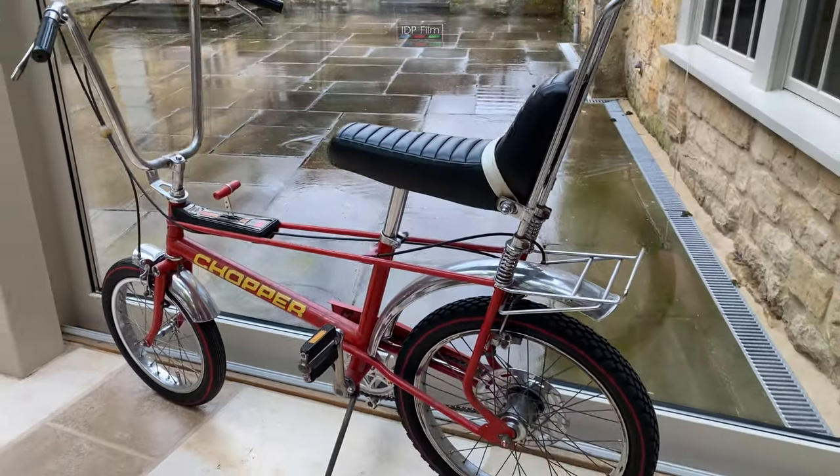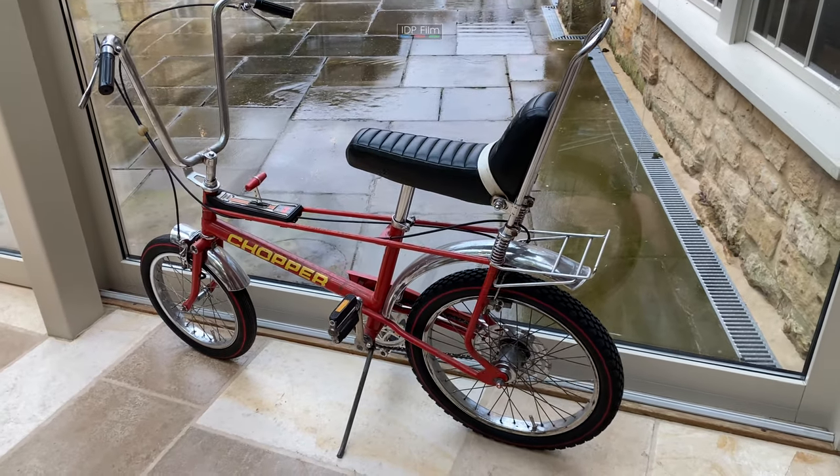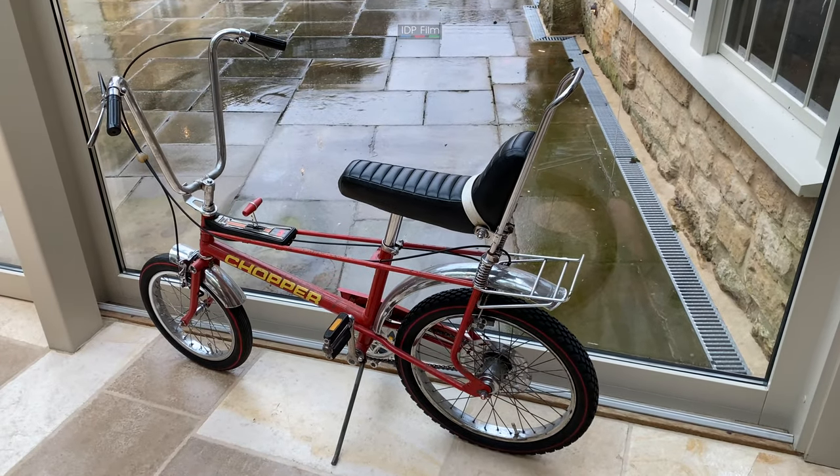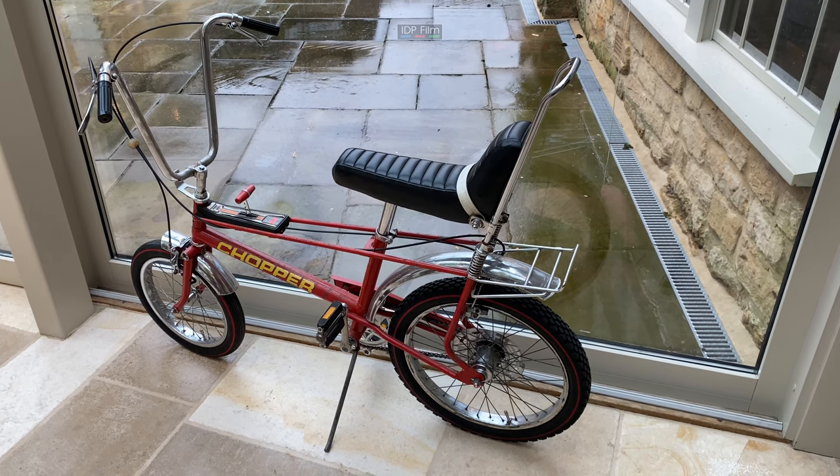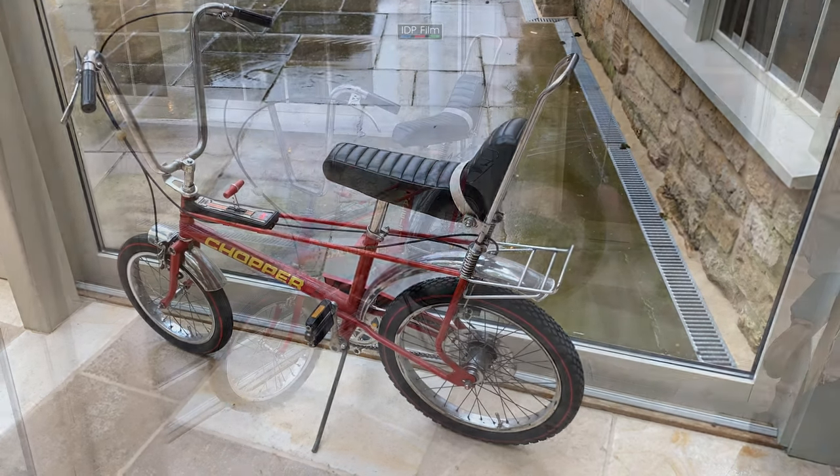They've actually done a new one, what I'd call a Mark IV. I don't know exactly when that came out — 2017 maybe — but it's nothing like the original, nothing like this Mark II.